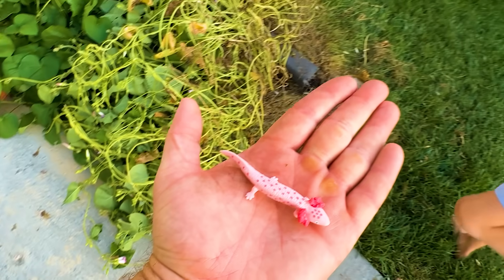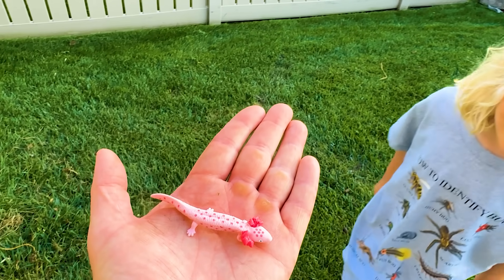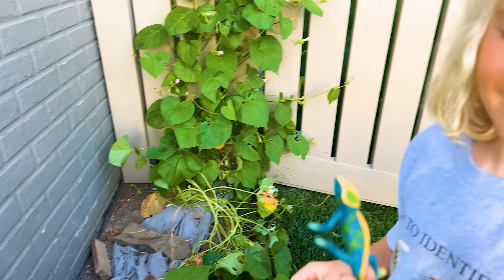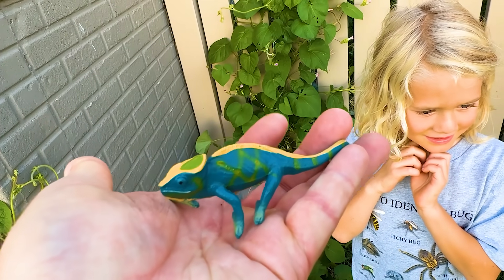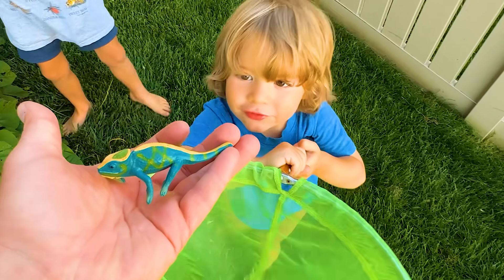Wait — is everything in here a reptile? A salamander. It's an amphibian! What is it, Juju? A chameleon. Let me look at it first. This is a chameleon? That's a very, very pretty chameleon, Stella. They are real!